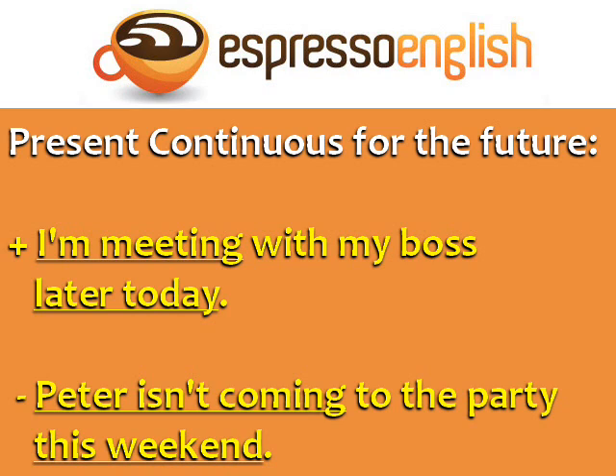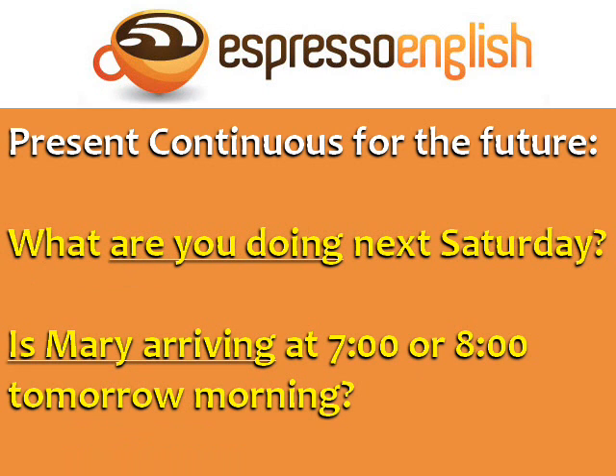Here's a negative example: 'Peter isn't coming to the party this weekend.' 'This weekend' places the event in the future, but we use the present continuous: 'isn't coming.' We can also use the present continuous for the future in questions. For example, 'What are you doing next Saturday?' 'Is Mary arriving at 7 o'clock or 8 o'clock tomorrow morning?'